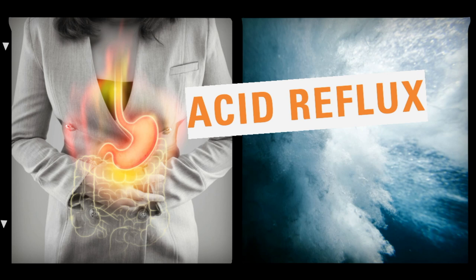Acid suppressants such as histamine blockers are also commonly used. Histamine blockers obstruct the production of stomach acids by blocking the actions of histamine — a chemical in the body that promotes the production and secretion of acids in the stomach.